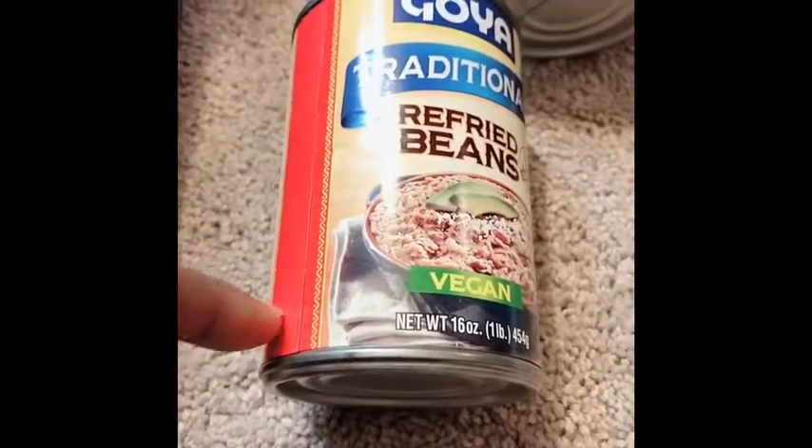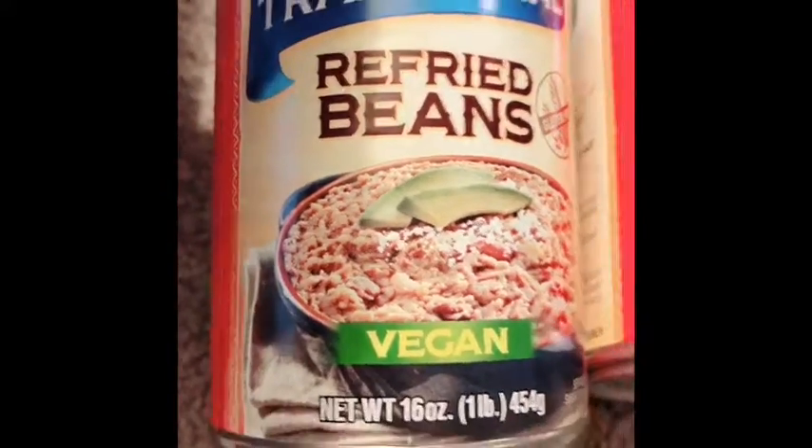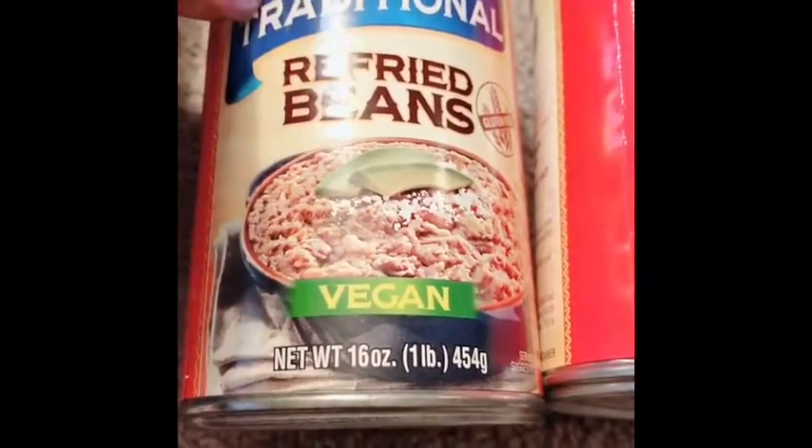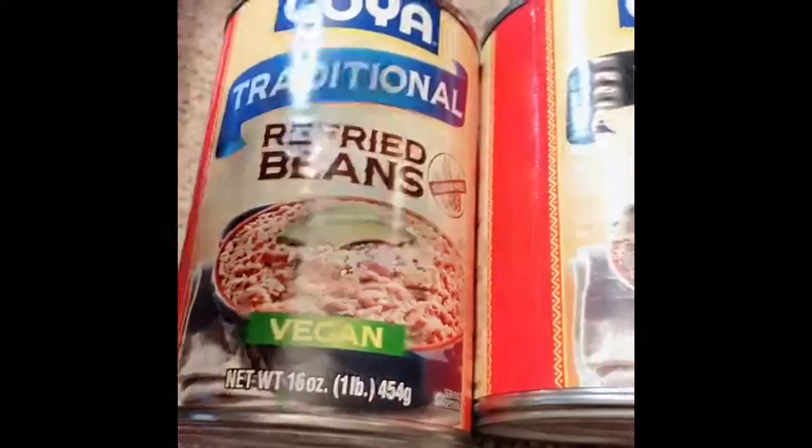The refried beans — I used the 45 cents off of one, and I used two of those coupons. These are on sale two for three dollars; these are the Goya refried beans. I forgot which insert the coupons came out of — I think it was two weeks ago — but I paid a dollar 20 for both of these.